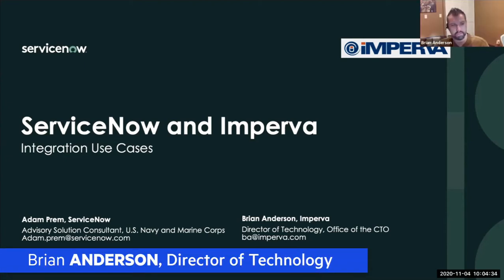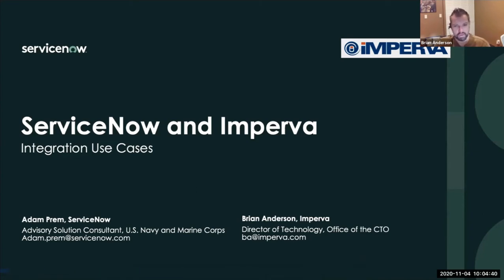My name is Brian Anderson. I've been with Imperva for about nine years. I'm a director of technology working in the office of the CTO on various innovation and product strategy initiatives. I spent a good amount of time in the field working with large customers on the West Coast. By trade I'm a software engineer, but I really enjoy working on different integrations and automation initiatives.